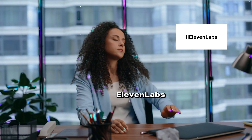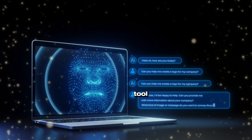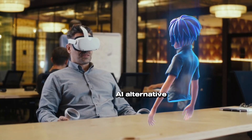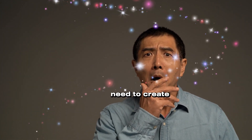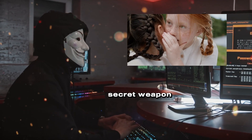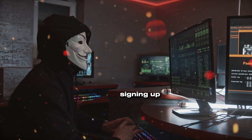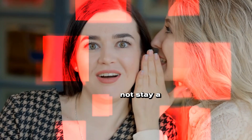Tired of the Eleven Labs sign-up hassle? Want a killer AI voice-over tool without jumping through hoops? This video unveils the best-ever Eleven Labs AI alternative, free without sign-up — you won't need to create an account. There's a secret weapon for AI voice-overs that lets you do amazing things without signing up, but it might not stay a secret for long.